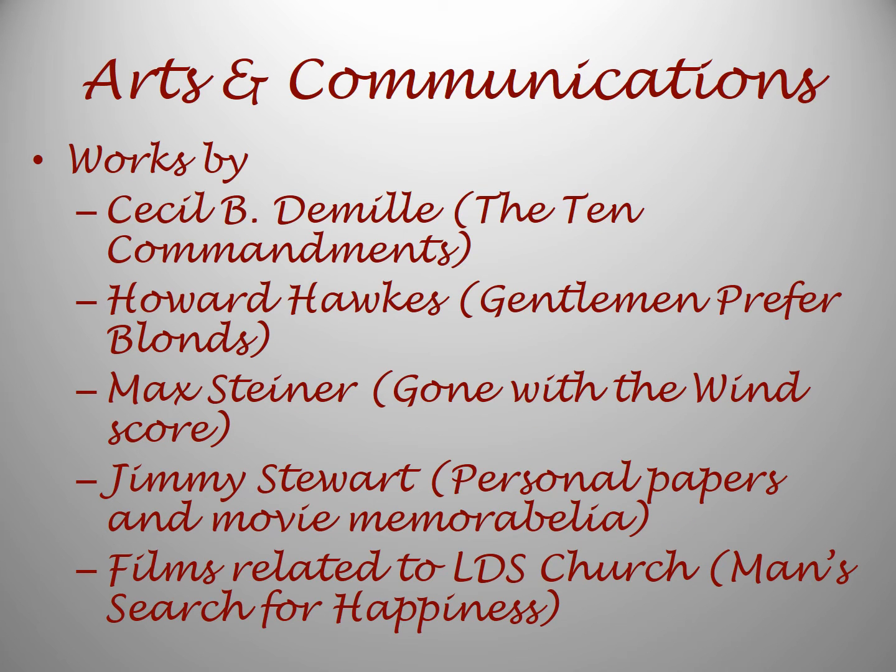In the Arts and Communications collection we have works by Cecil B. DeMille, known from The Ten Commandments; Howard Hawks, who was the director on Gentlemen Prefer Blondes and other movies; Max Steiner, who wrote the score to Gone with the Wind. Jimmy Stewart donated his personal papers and movie memorabilia. And films related to the LDS church, such as Man's Search for Happiness.